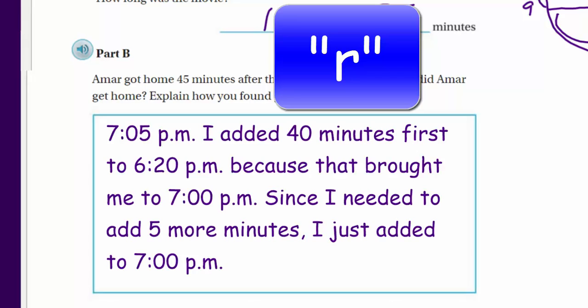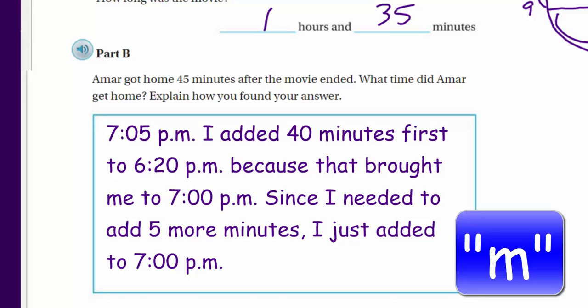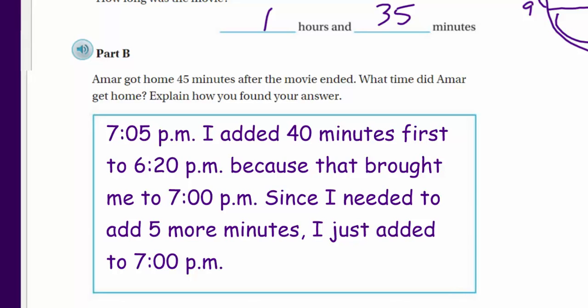You've been hearing that wonderful music in the background — that means the video is coming to an end. You can see my notes for Part B from question six. Converting all these units is very fun. Live long and prosper!